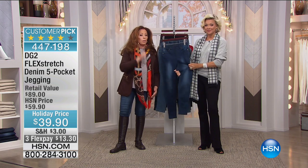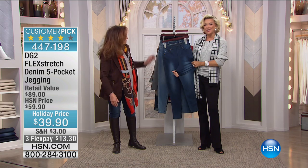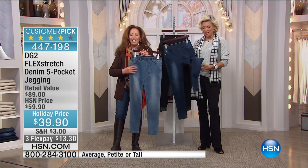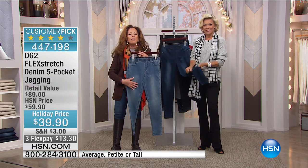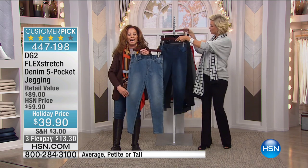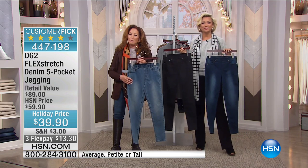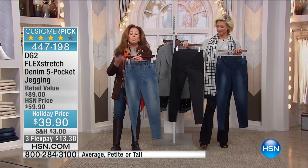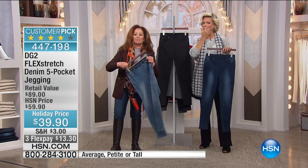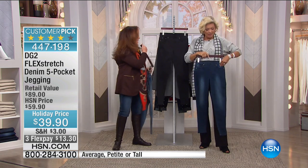I'd love to go to North Carolina because Joy happens to love our jeggings. Welcome to HSN, Joy. Hi, Diane and Kathy. Good to have you. You love our jeggings, huh? Yes, I bought the comfort waist ones at 2 o'clock this morning when you were on. What makes you love DG2, Joy? Oh my gosh, I've been buying since about 10 years ago when you started with the dress pants. I love those.